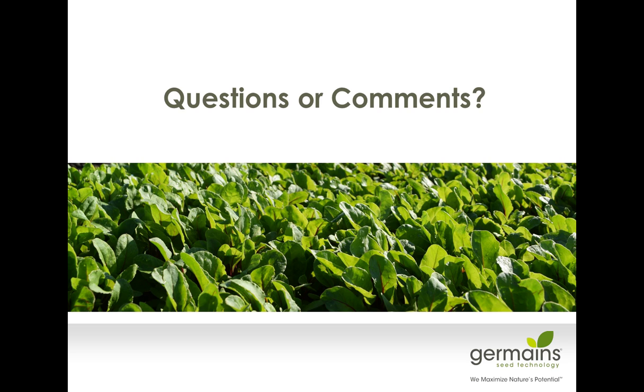Do you have an organic disinfecting treatment for Botrytis allii on onion seed? For Botrytis on onion, we don't have an organic one that we've tested with great detail. But that is something we're always looking to develop if there's a big interest.